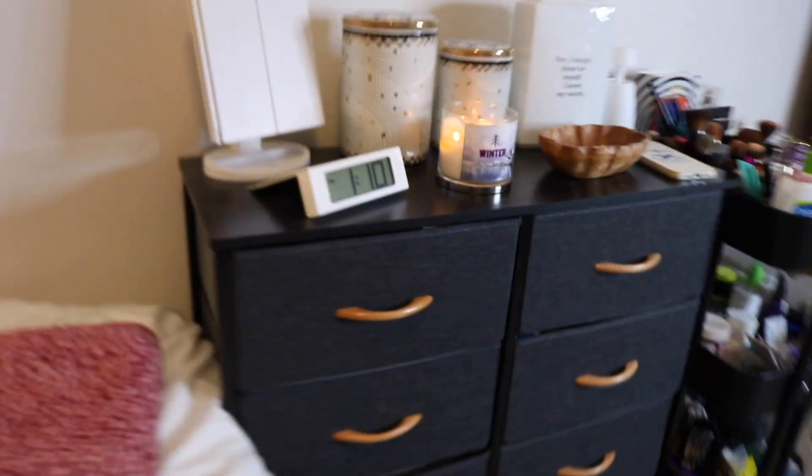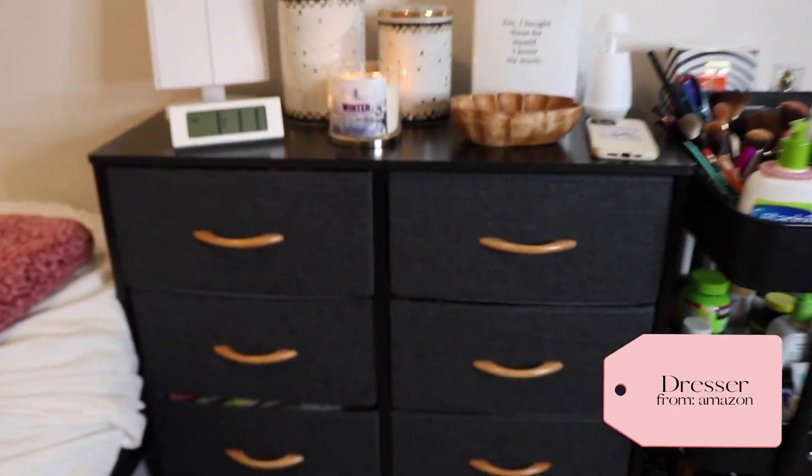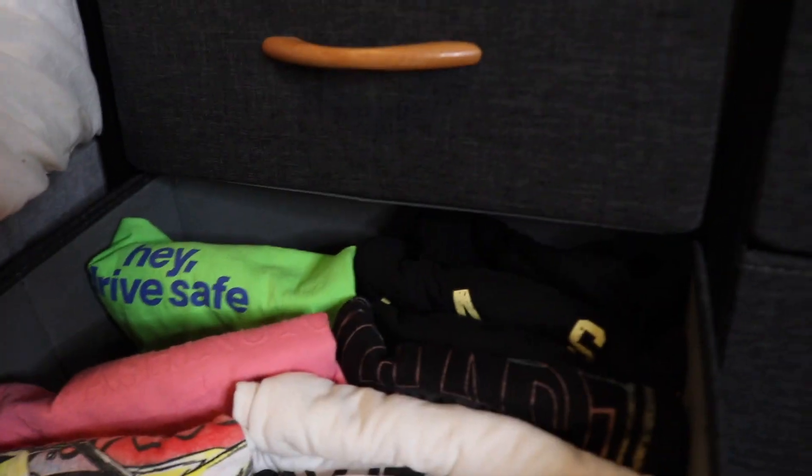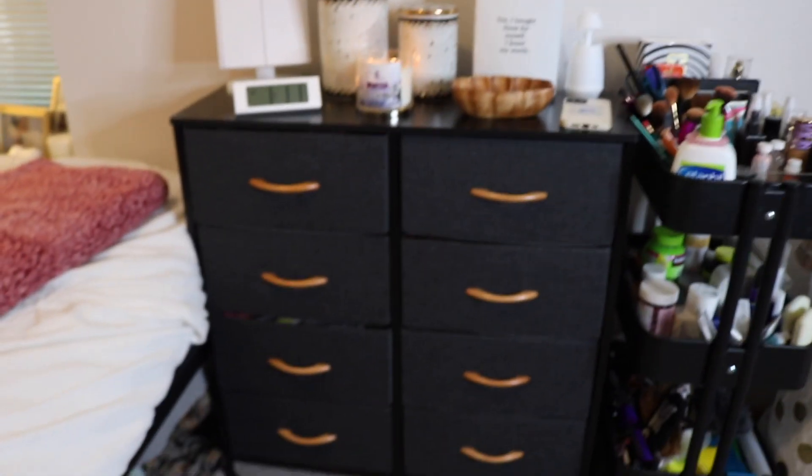Under our bed we just keep a lot of storage - I won't show you that, it's not very pretty. Next to my bed I have my dresser, which I also got from Amazon. What I love about it is that it has eight drawers which are pretty decent in size, and I love the color - it ties in the black and browns of our room so well. I'll have the link for that below.